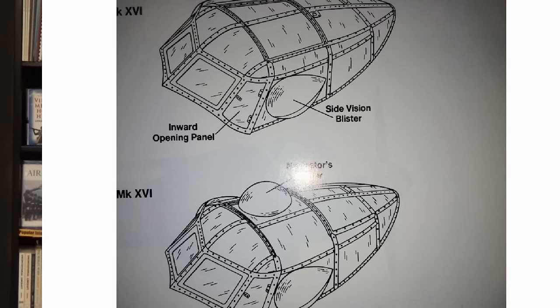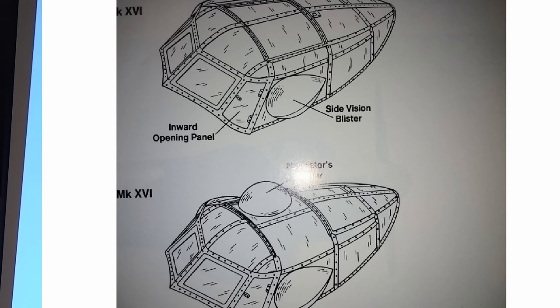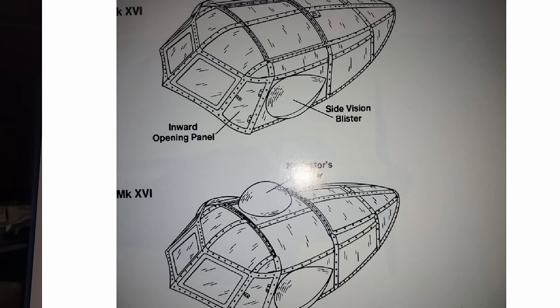Let me show you some of the types of cockpit on the slides. This is the fighter-bomber version — the Mark 16. That little bubble on the top is for the navigator. The reconnaissance aircraft were flying long distances deep into Germany.